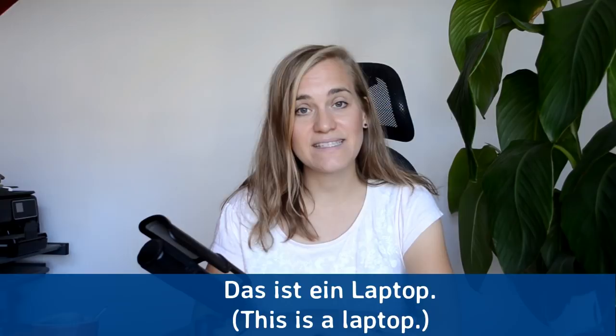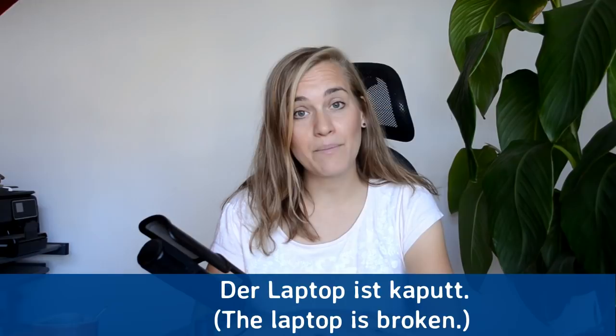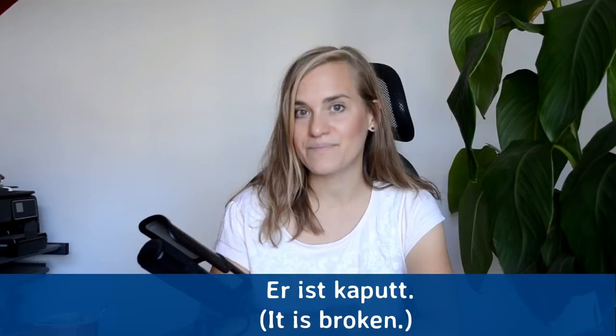Das ist ein Laptop — this is a laptop. Das ist ein Laptop. Der Laptop ist kaputt — the laptop is broken. Der Laptop ist kaputt. Er ist kaputt — it's broken, or literally 'he is broken,' because laptop is masculine in German. Er ist kaputt.